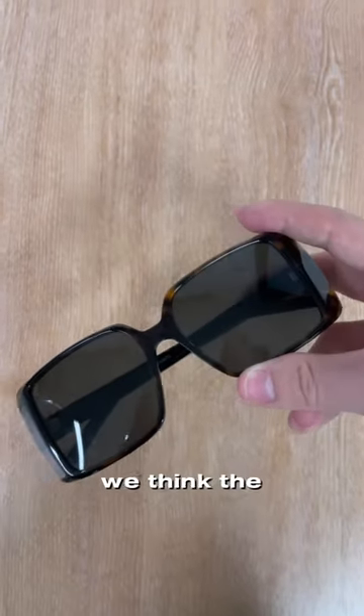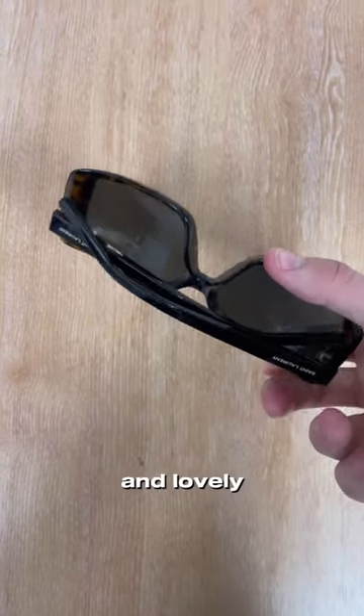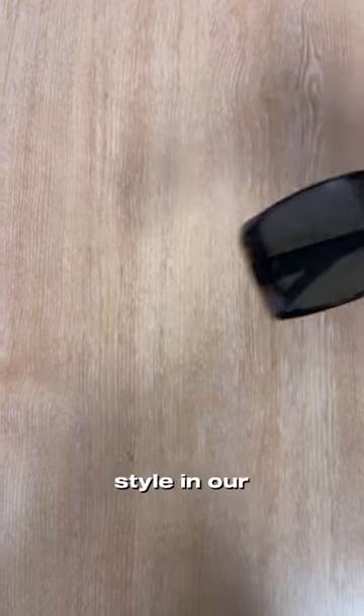These are them in black, and now we're going to show you them in a Havana style. We think the Havana style is bang on trend, and the Havana allows it to be more autumnal and lovely for the winter months. The black — they're just always in style in our opinion.